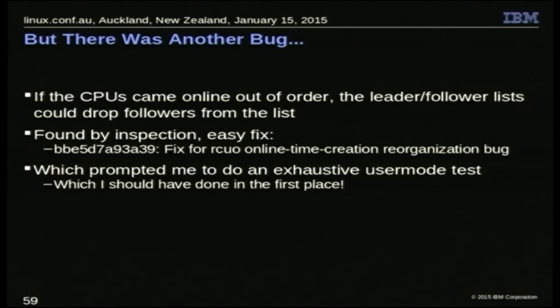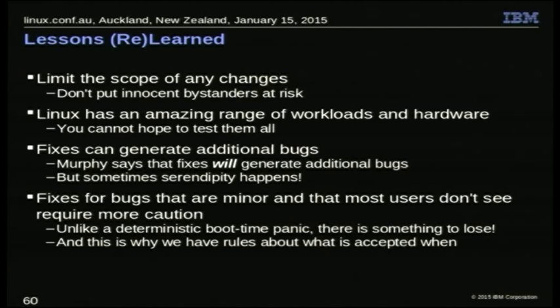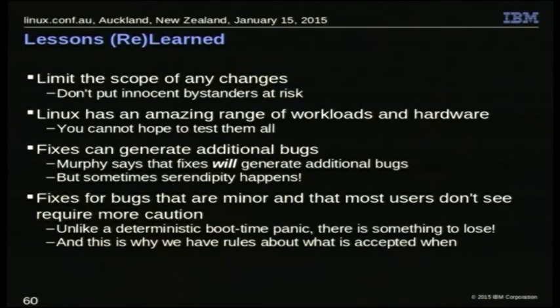Coming back to lessons learned: one of the things you want to do is limit the scope of changes. Had we stopped to consider that NO_HZ_FULL would be used on any workload at any time, rather than naively assuming that users building their own kernels would only use it for serious HPC and real-time, we would have made sure that innocent bystanders weren't put at risk. Linux has an amazing range of workloads and hardware, and there's no way you're going to test everything. So make sure you affect only the stuff you need to affect — try to do no harm where you're not needed. And fixes can generate additional bugs; there's a guy named Murphy who says they will, and there's another guy who says Murphy's an optimist — that's the guy I agree with.